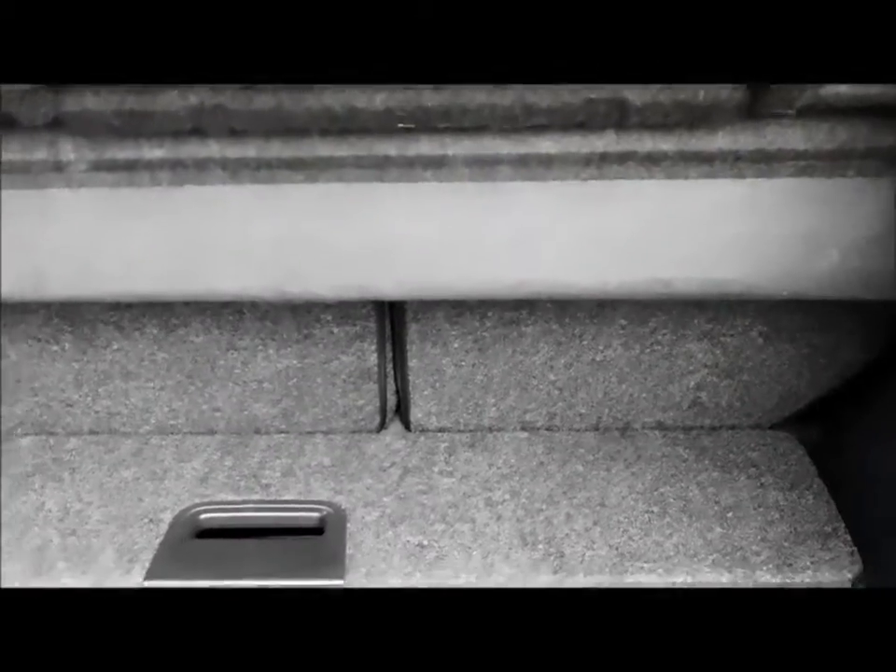It comes with a tailgate boot, a 60/40 split rear seat system, and a very spacious boot.